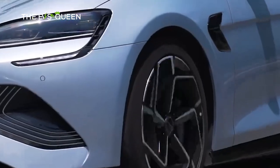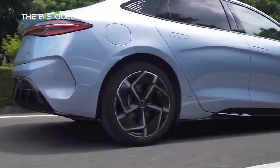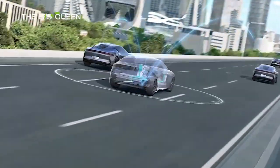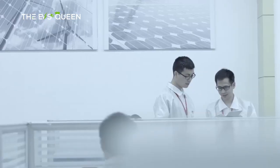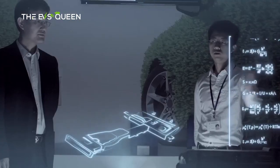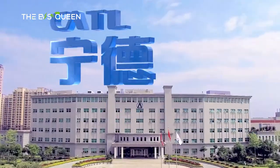This electric chariot, poised to challenge the likes of BYD's Seal, harnesses the energy of a 185 kW electric motor, harmoniously coupled with a lithium-iron phosphate battery. Cell manufacturing duties fall under the purview of Contemporary Amperex Technology Co.'s CATL Jiangsu subsidiary, while assembly is handled by Beijing Motor, weaving these components into a symphony of electric power.